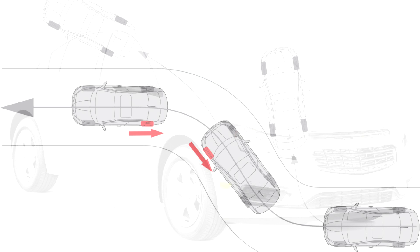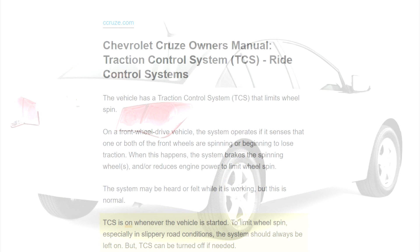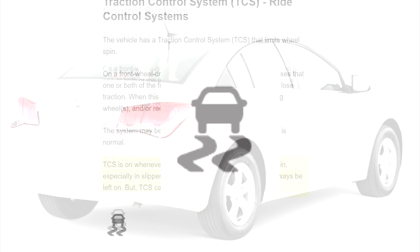The system may be heard or felt while it is working, but this is normal. TCS is on whenever the vehicle is started. To limit wheel spin, especially in slippery road conditions, the system should always be left on.